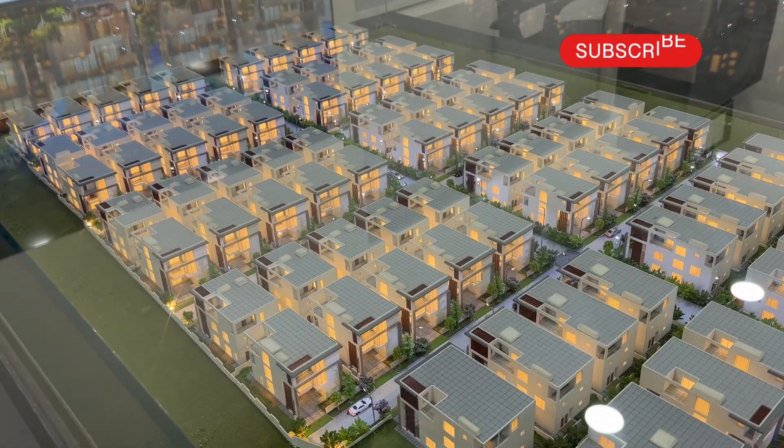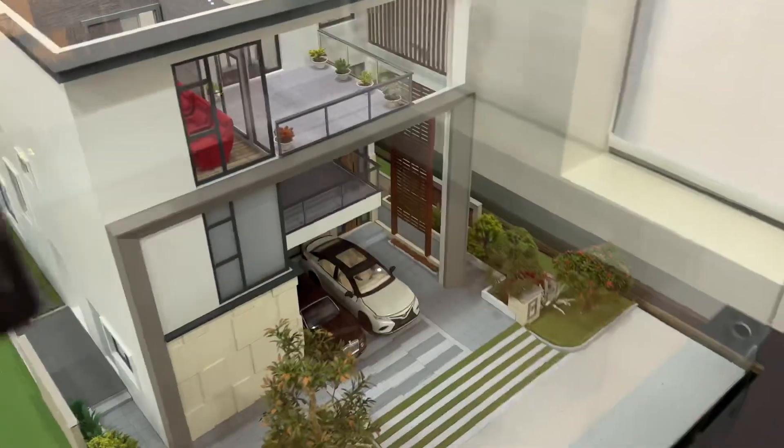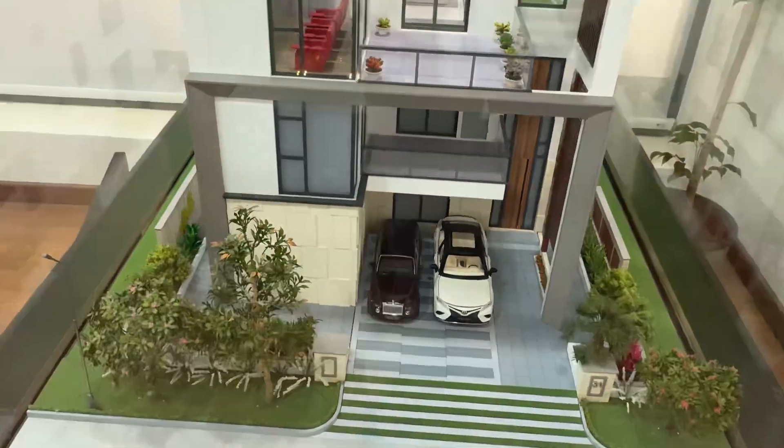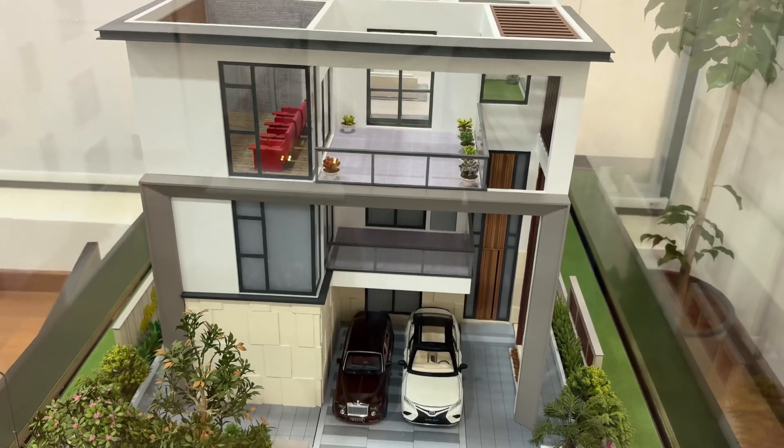The model villa is getting ready, so let me show you the villa elevation. This is how it looks. We have two car parking. This is a triplex villa on a 400 square yard plot.